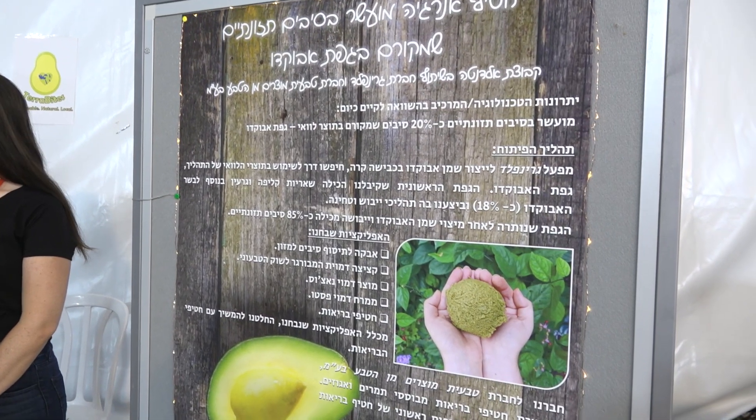We worked with a factory that was working on avocado oil, and there was a question: what are they going to do with all the remains of the avocado after you take all the oil out of it? We tried to use it in muffins, in bread,